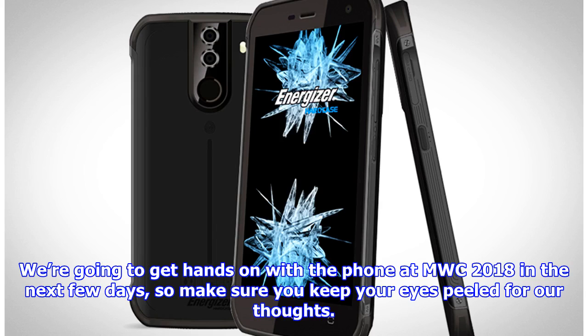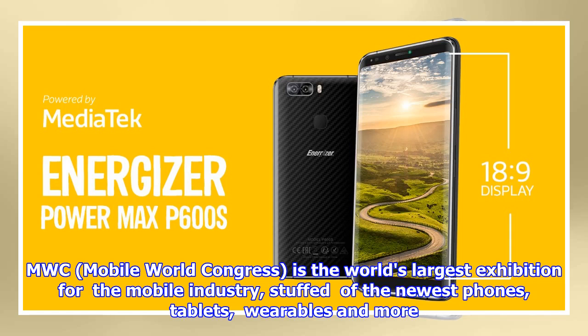We're going to get hands-on with the phone at MWC 2018 in the next few days, so make sure you keep your eyes peeled for our thoughts. MWC — Mobile World Congress — is the world's largest exhibition for the mobile industry.